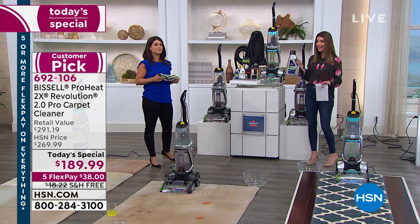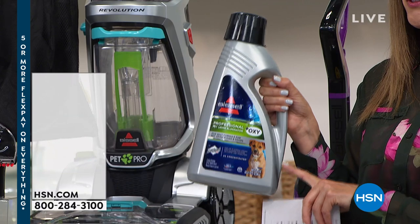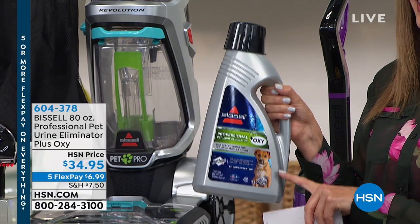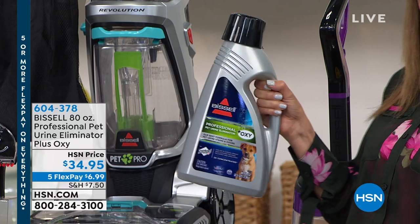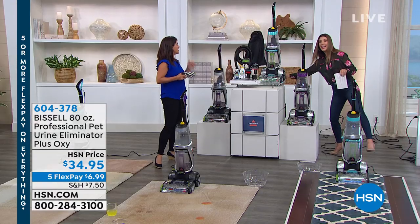There's one more item I want to recommend: if you want to stock up on formula, do it while we have it in stock. It's an 80-ounce bottle of professional formula — good for stains and odors — and it's less than $35. That's a year's worth of formula right there.